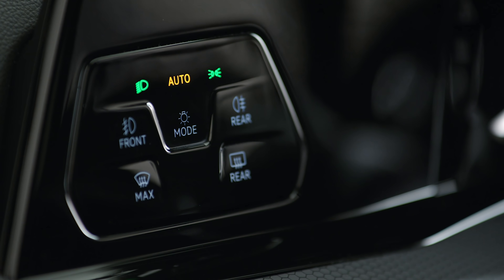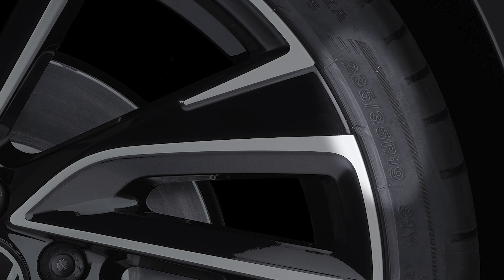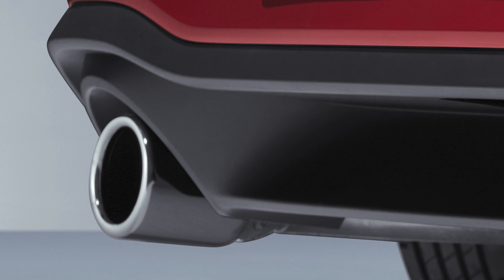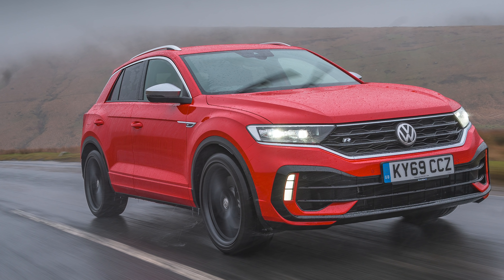Other standard equipment includes keyless entry and start, lane-keeping assist, automatic emergency braking, climate control, and ambient interior lighting that lets you choose from 30 colours. Meanwhile, the list of options includes 19-inch alloy wheels in place of the standard 18s, and the Akrapovic sports exhaust system, which so dramatically improves the sound made by Volkswagen's sporty T-Roc R SUV.